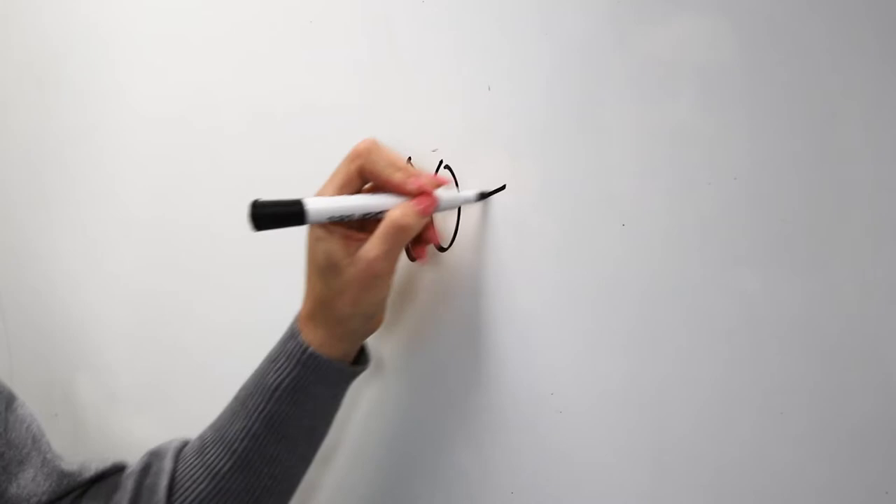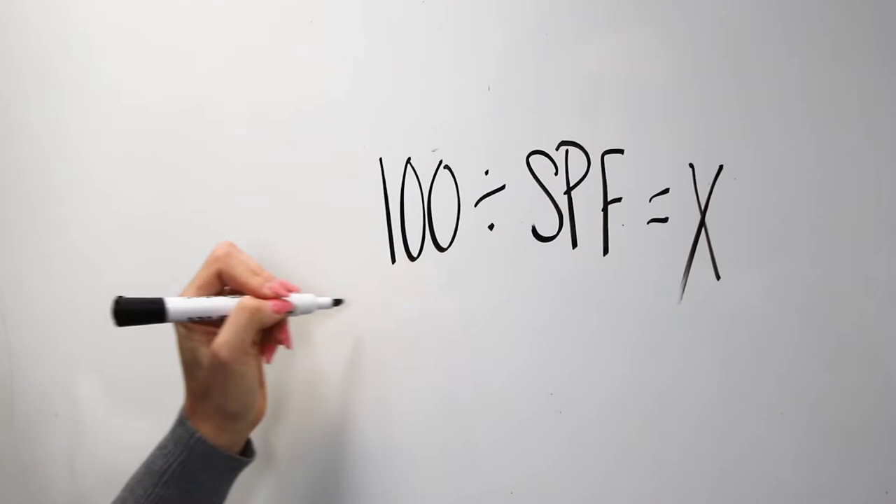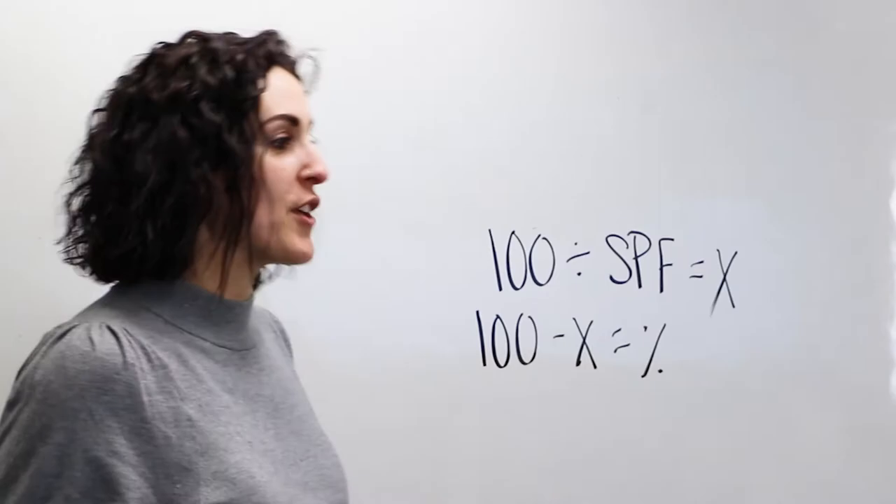There's a simple math equation that you can use to figure out how much coverage you are getting from your sunscreen. 100 divided by the SPF value will equal X. 100 minus X will give you the percentage of coverage that your sunscreen is giving you.